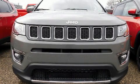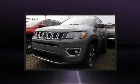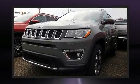Climb inside the 2020 Jeep Compass. Under the hood, you'll find a four-cylinder engine with more than 170 horsepower, providing a smooth and predictable driving experience.